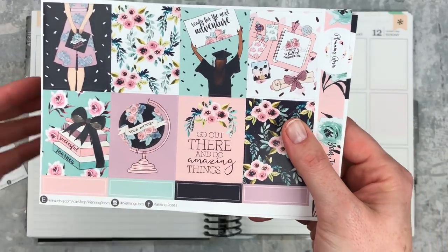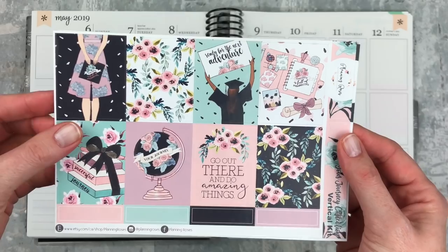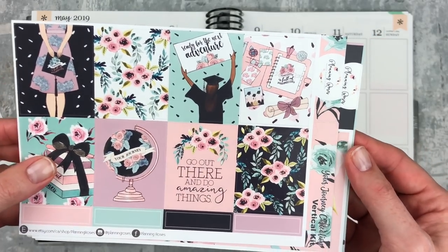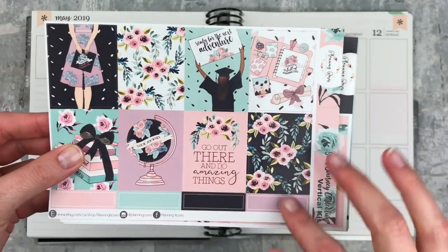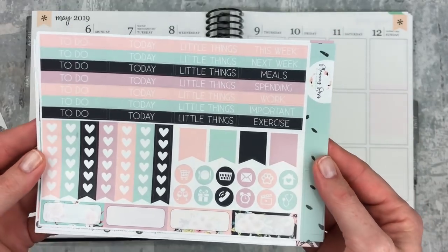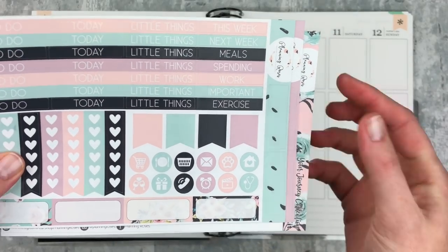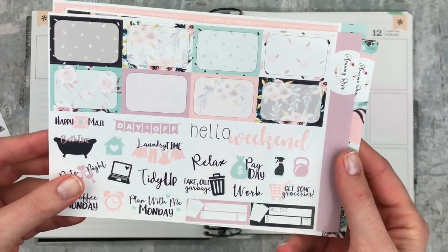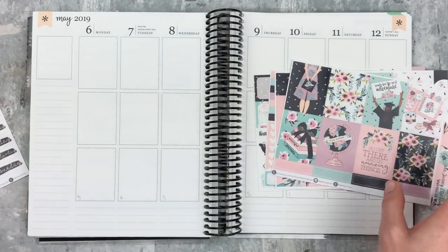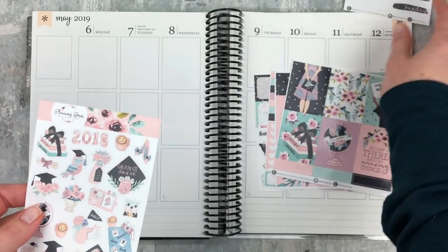It has these beautiful florals that were really popular last year. This kit is from 2018 — you'll see that in the deco. Luckily there are no dates in the full boxes so I can still use this. We have a couple of little flags up here, we've got the full boxes, some quarter boxes, some washi, and the bottom washi which is so gorgeous. I love the colors in this, and then we've got some headers, some functional things, and some more boxes, half boxes, and some more little labels. I did add on the day covers which I'm now just going to skip in favor of deco instead.